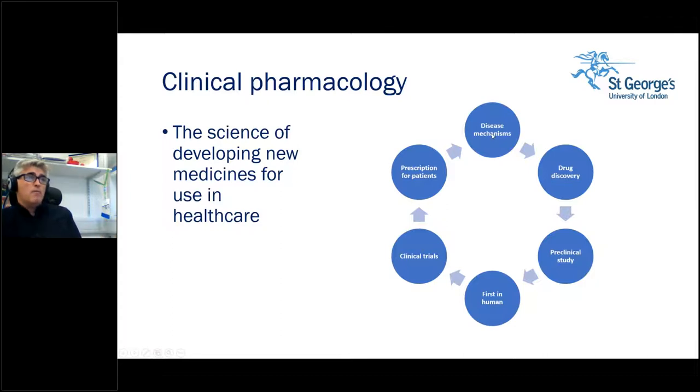We've created a degree based on a circular process where each component informs all the others. You start by understanding disease mechanisms — not just COVID-19, but any disease: heart failure, pain, schizophrenia, anything. Understanding underlying mechanisms informs the discovery of new drugs and therapies, which are pushed through preclinical study and first-in-human studies, leading to extensive clinical trials that work out effectiveness, safety and economics. All of these data then inform our understanding of the disease process — so clinical pharmacology is very much contemporary, very much now, very much relevant.